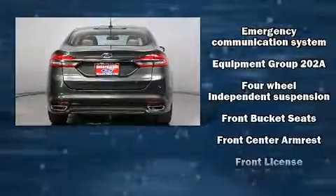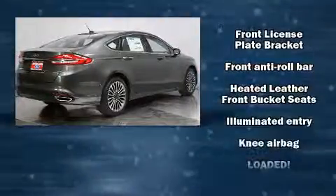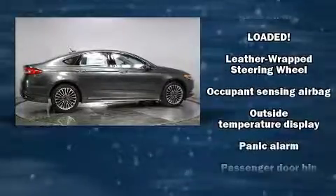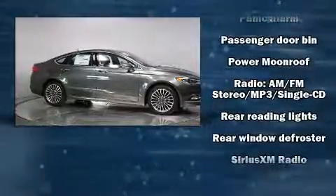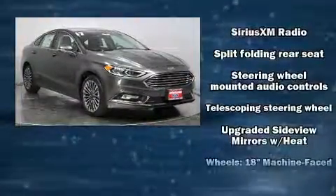Top features include power front seats, delay-off headlights, one-touch window functionality, speed-sensitive wipers, and cruise control. In the event of a rollover collision, side curtain airbags provide additional protection for outboard seated passengers.